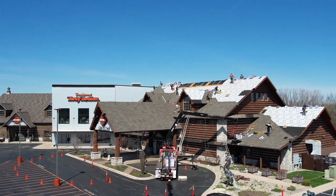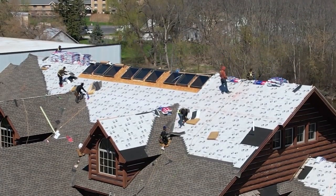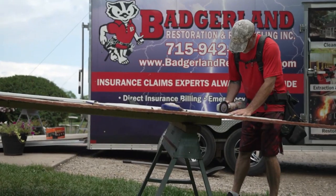We handle tarping, dry-out, water extraction, mold remediation, and emergency cleanup. We're then able to meet with the adjuster and come to terms so we can bring you back to pre-loss condition quickly and effectively.